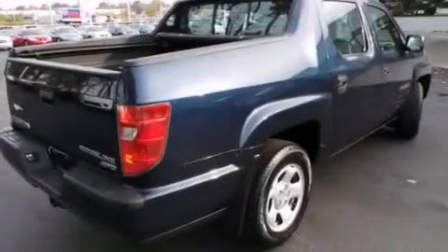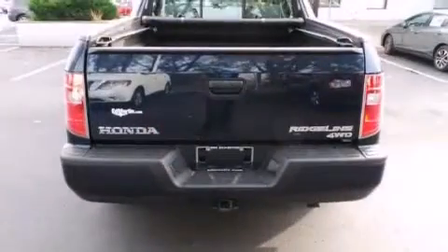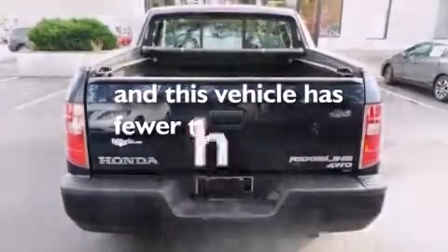Air conditioning, a split-folding rear seat, 4-wheel disc brakes with ABS, an electronic throttle, and this vehicle has less than 66,000 miles.